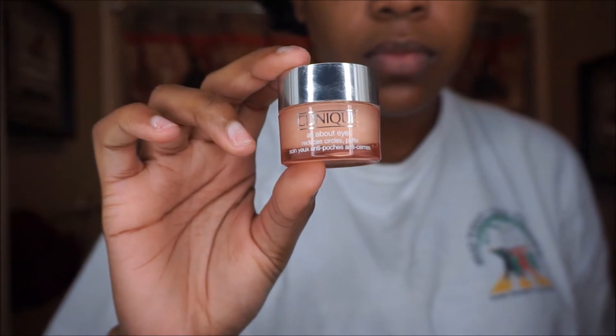Next, I'm going to take the Clinique Even Better Dark Spot Correcting Serum and Optimizer. This helps brighten and even out my skin tone. I do have some discoloration from old acne scarring from high school, so it helps with the appearance of dark spots and blemish marks.